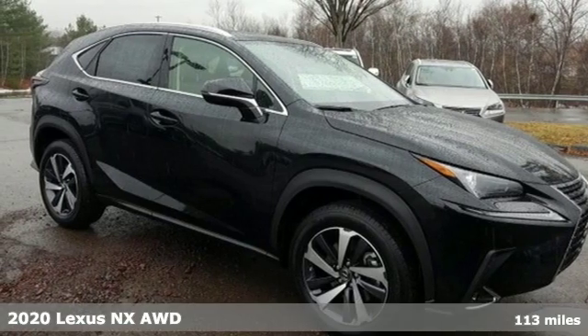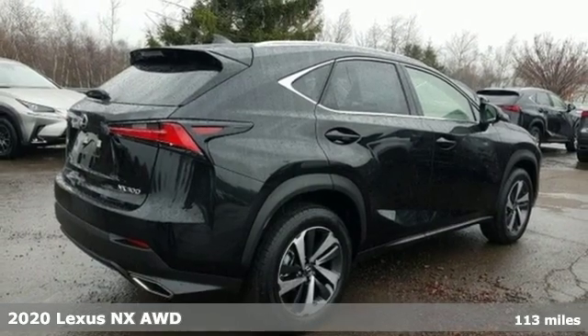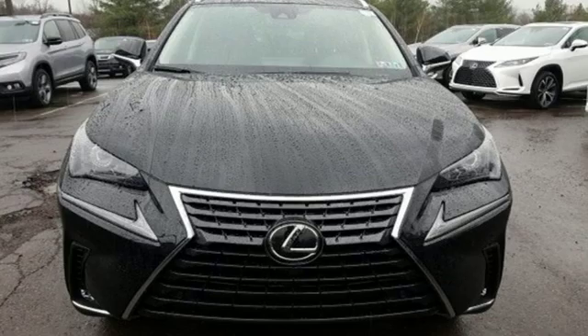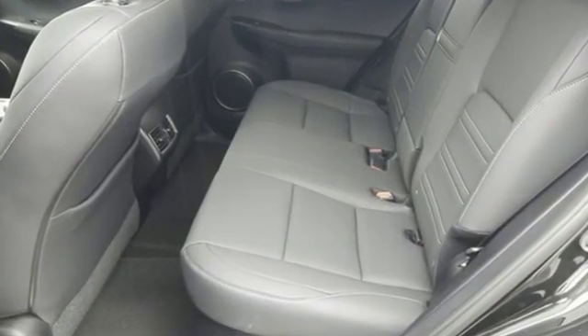It's a new 2020 Lexus NX. This is the crossover for any urban adventure, thanks to a turbocharged engine, aggressive exterior design, and an interior built around you. You'll look forward to every drive with features like these.